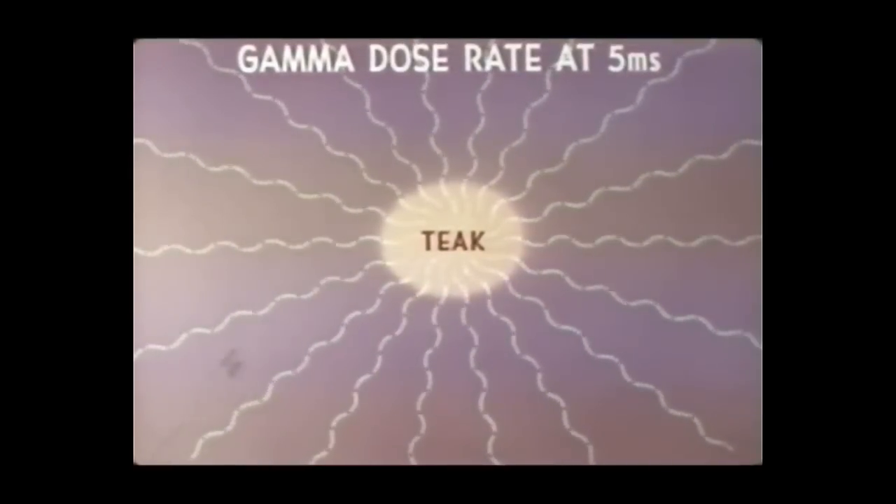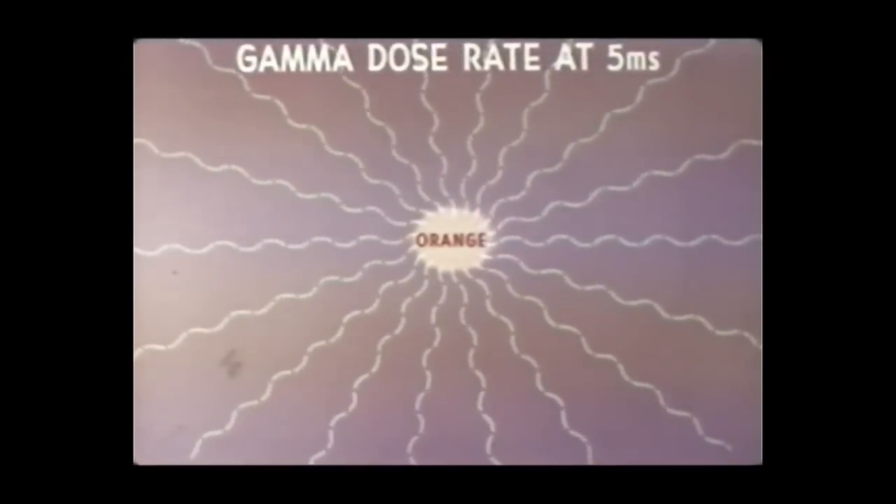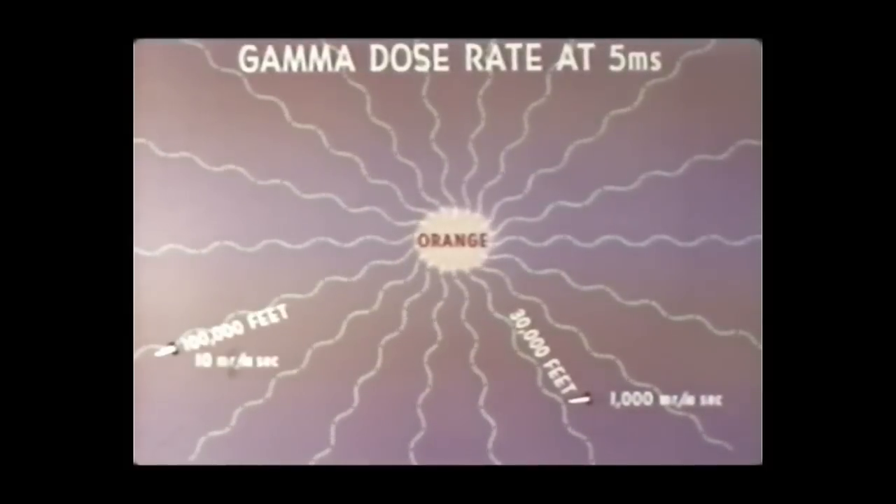Analysis of the neutron energy spectrum has not been completed. At 50,000 feet during Teak, the gamma dose rate was about 300 milliröntgens per microsecond at 5 milliseconds. During Orange, the gamma dose rates at 5 milliseconds were about 1,000 milliröntgens per microsecond at 30,000 feet slant range and 10 milliröntgens per microsecond at 100,000 feet. The gamma ray measurements were consistent between pods. Both the neutron and gamma ray data continue to be reduced and analyzed for application to the energy partition objective and for estimating the effective destruction range of enemy nuclear warheads at high altitudes.